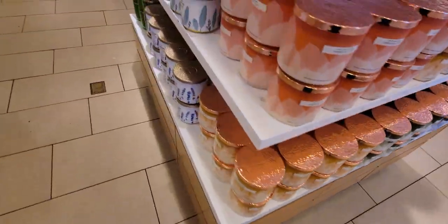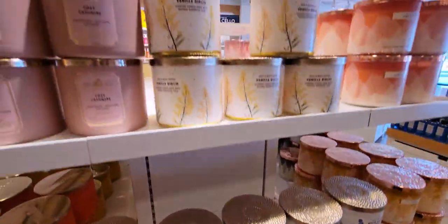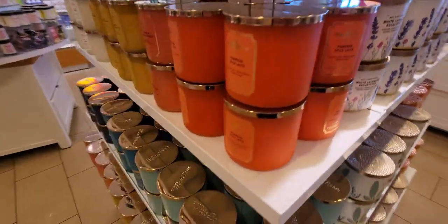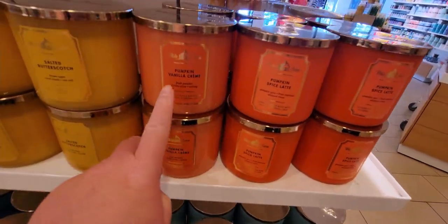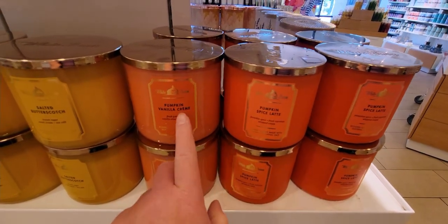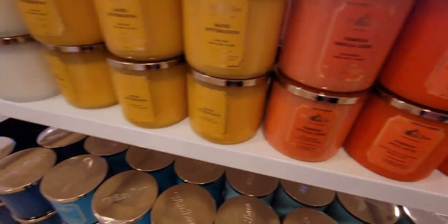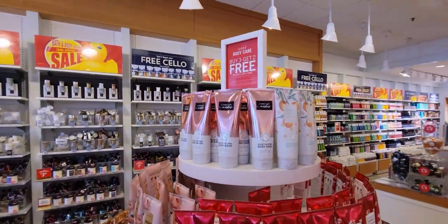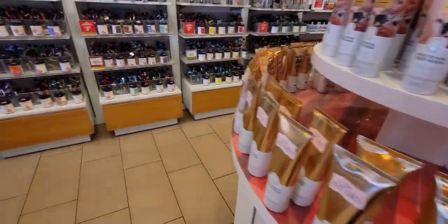Over here is basil green tea, vanilla birch, and the pumpkin candles. There's pumpkin spice latte and pumpkin vanilla cream right next to each other — someone mentioned they're two totally different candles and they're right! It's funny they're placed right next to each other because they could easily be mistaken for one another.